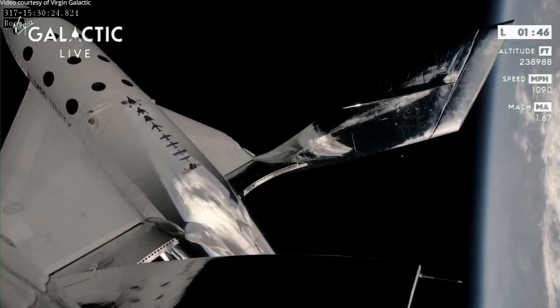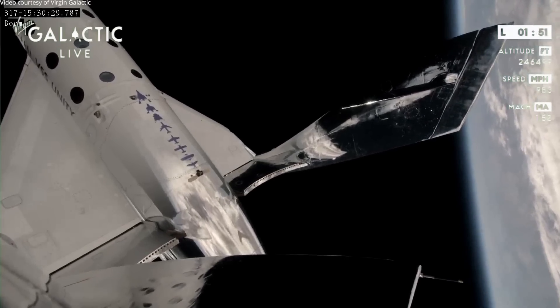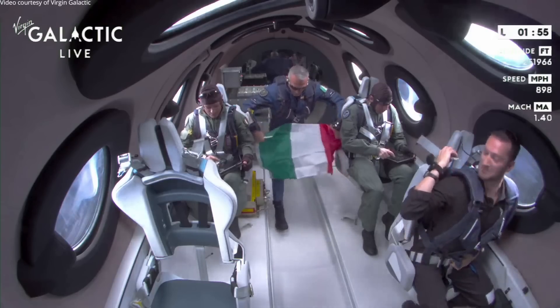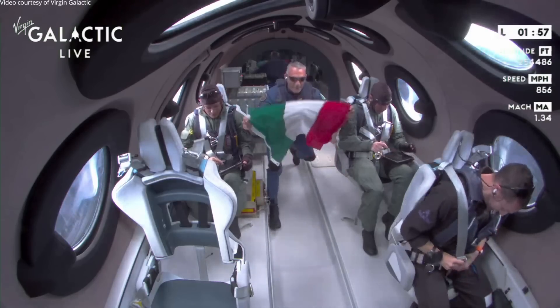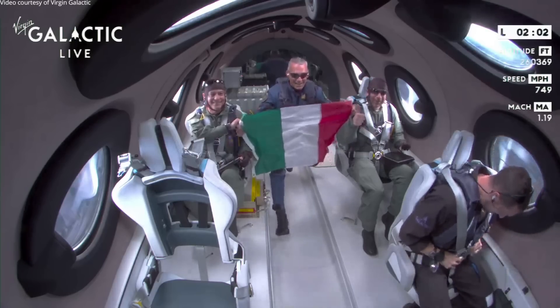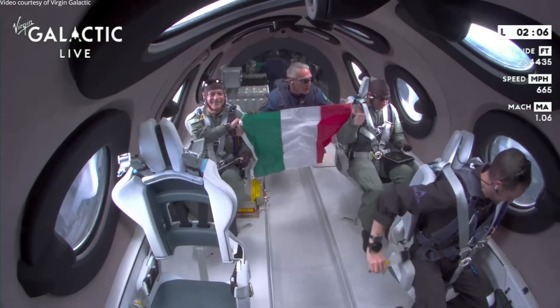The feather is moving, as you can see. Starting that backflip maneuver I spoke of — the feather is now fully up. Amazing. Viva l'Italia! This is a hundred years for the Italian Air Force, so happy centennial to the Air Force. This is absolutely incredible, and welcome to space, astronauts.